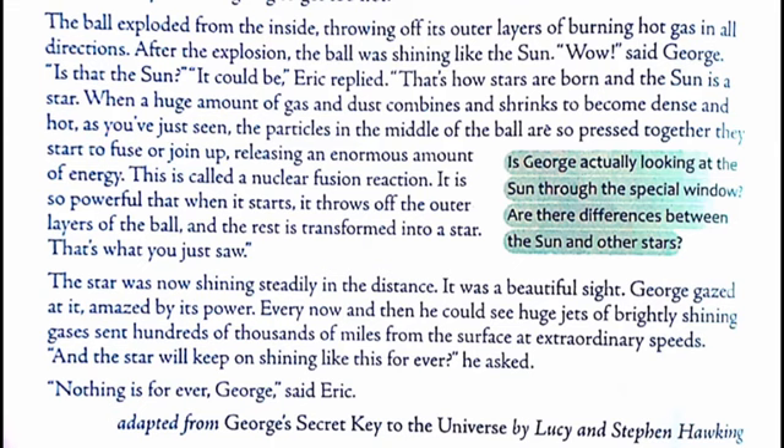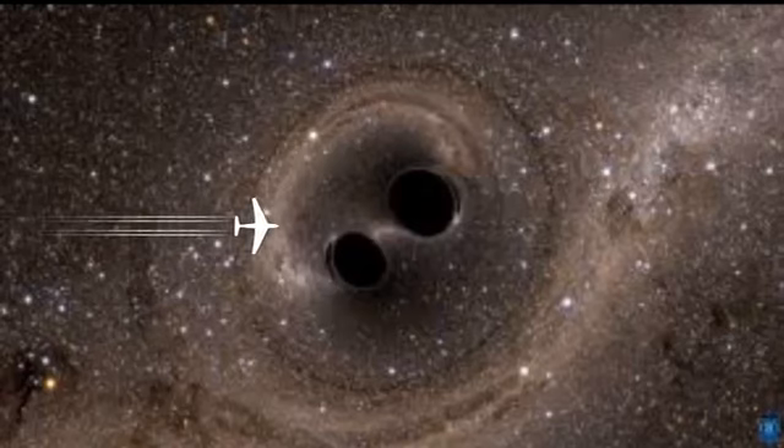The star was now shining steadily in the distance. It was a beautiful sight. George gazed at it, amazed by its power. Every now and then, he could see huge jets of brightly shining gases sent hundreds of thousands of miles from the surface at extraordinary speeds. 'And the star will keep on shining like this forever?' he asked. 'Nothing is forever, George.'